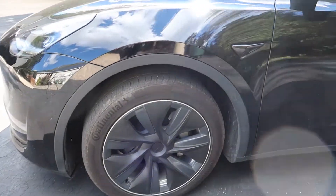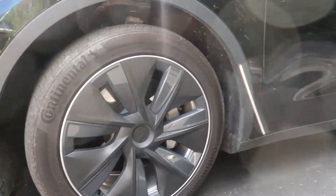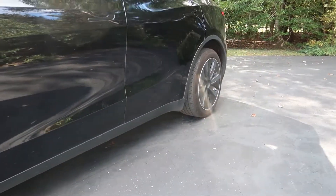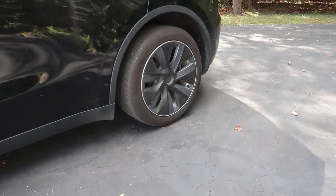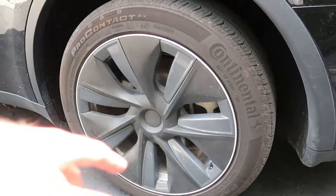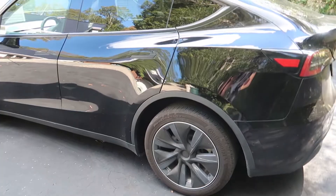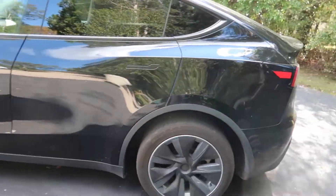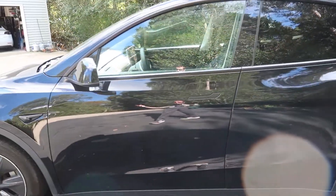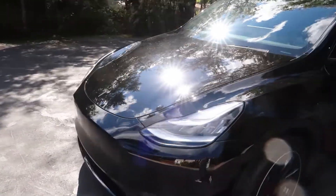For the rims, my plasti-dipped rims are still holding up really well. I have a video on that if you want to check it out and do this to your own rims. They match really nicely with the rest of the car — and you don't have to have a black car; you could plasti-dip them in blue or gray or whatever color you want.